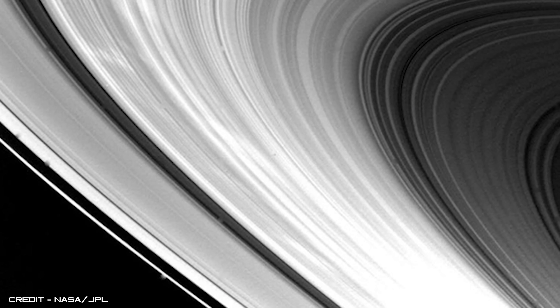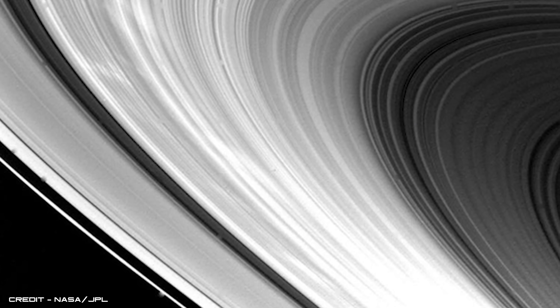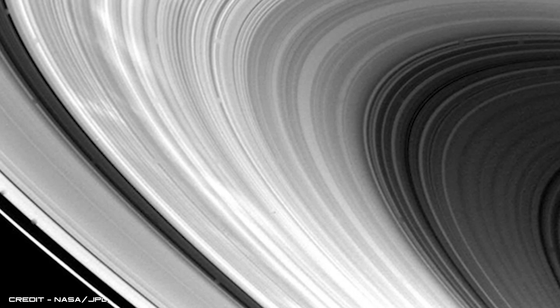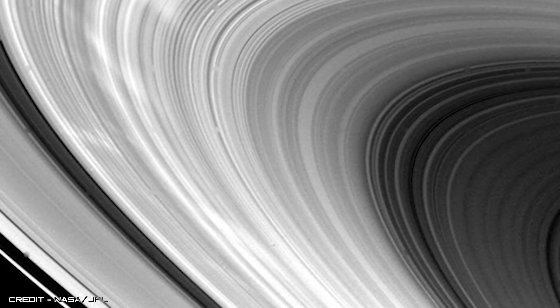Eight hours after its closest approach, Voyager 1 snapped a picture of the planet's ring system, revealing hundreds of magnificent bright and dark ringlets that consist of trillions of small icy particles, plus larger scattered boulders.